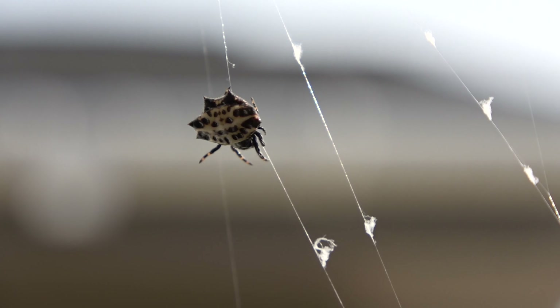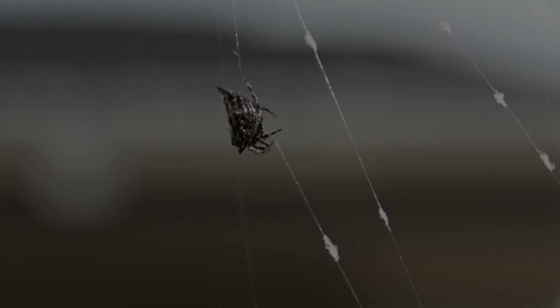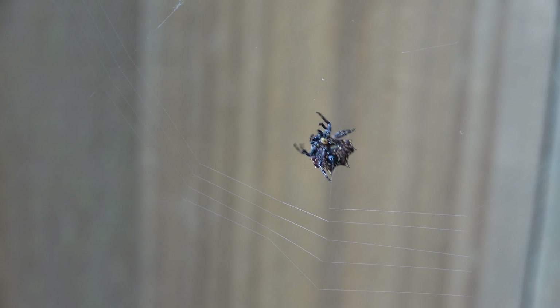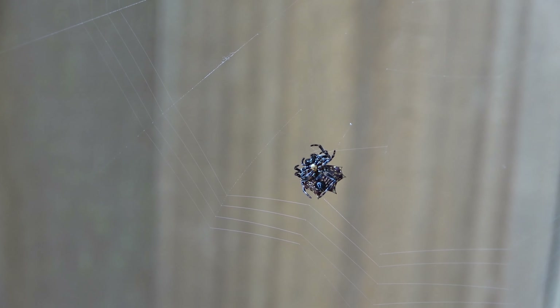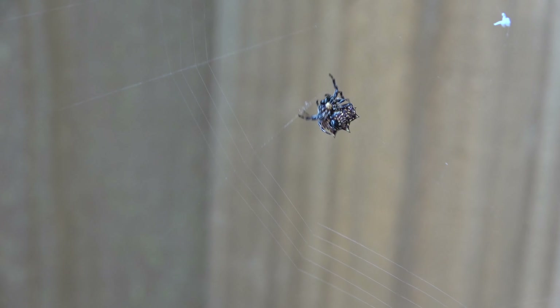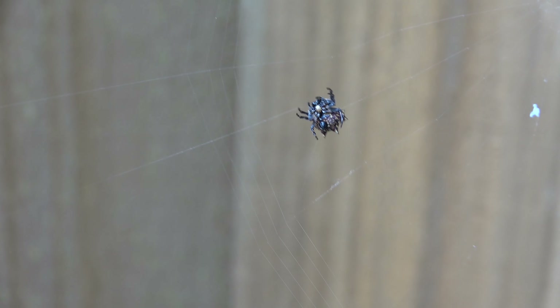These spiders can be found throughout the southern U.S. This spiny backed orb weaver is adding the sticky line to her web. Spiders make webs to capture their prey, protect their eggs, or protect their homes. Various species of spiders create different types of webs.